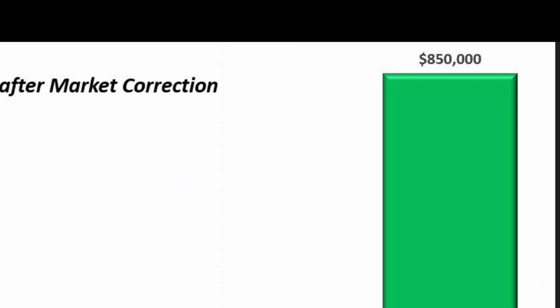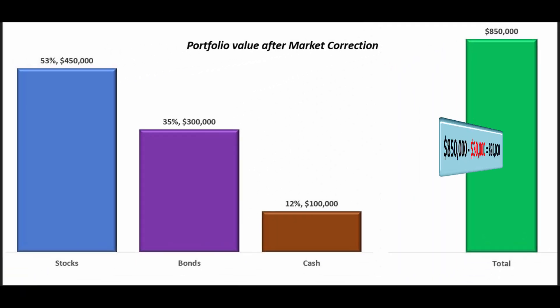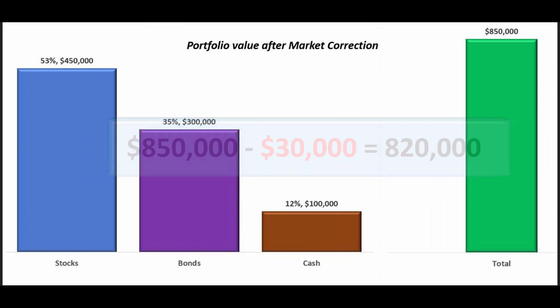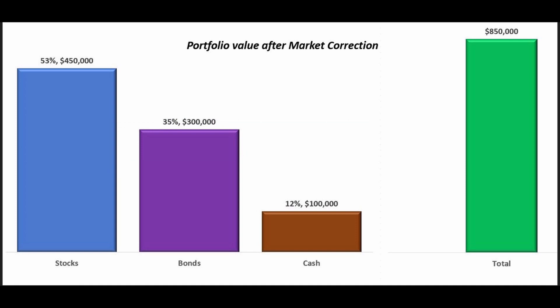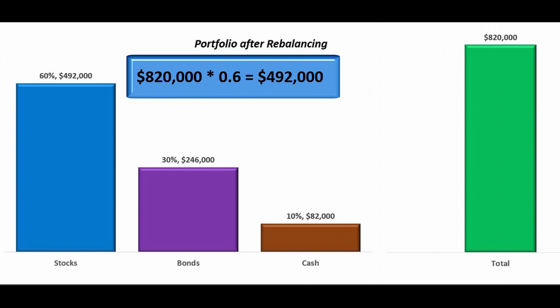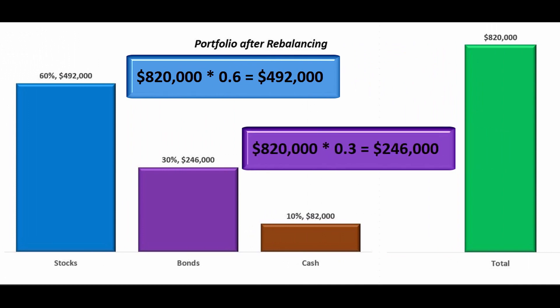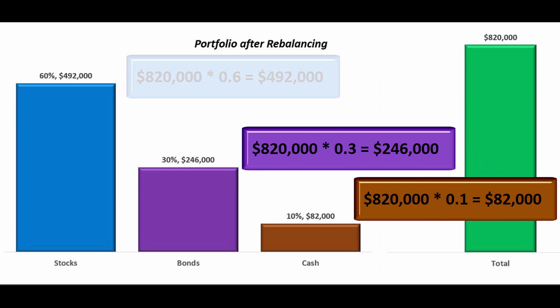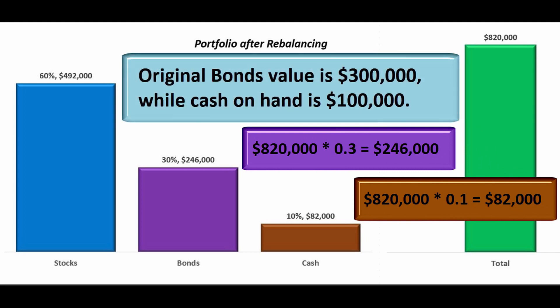The value of the portfolio is $850,000. The investor needs to withdraw $30,000, which leaves the portfolio at $820,000. Applying the target asset allocation to the new portfolio balance: 60% of $820,000 will be allocated to stocks, 30% to bonds, and 10% will remain as cash. Cash remaining should be $82,000, calculated as $100,000 minus 10% of $820,000.